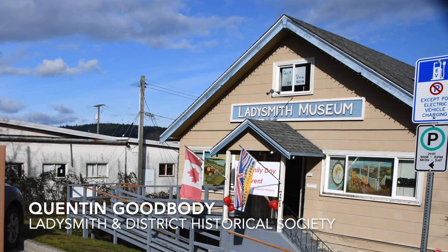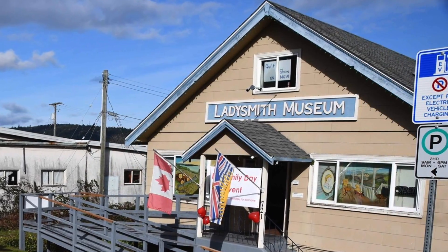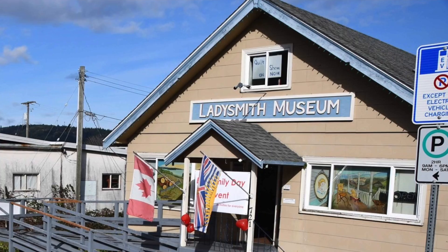Hi there, my name is Quentin Goodbody. I'm President of the Ladysmith and District Historical Society. I'm standing in the museum on First Avenue, which is closed at the moment to the public due to the COVID-19 situation.